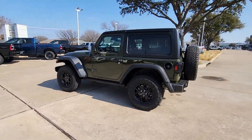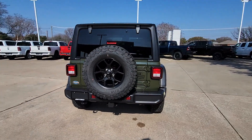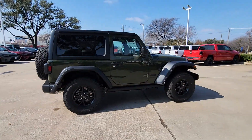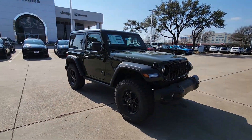Look no further than the 2024 Jeep Wrangler — the rugged and iconic, adventure-loving, four-wheel-drive, open-air SUV with the power and capabilities you need for your outdoor lifestyle.